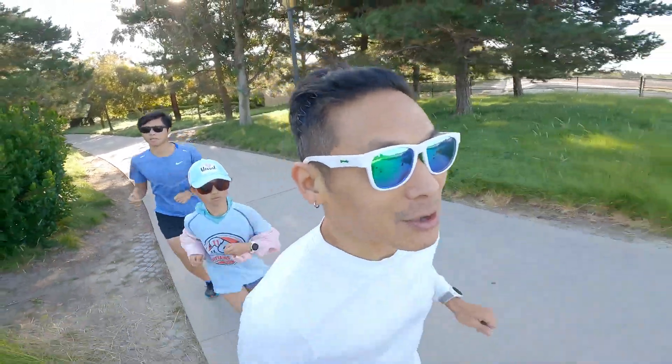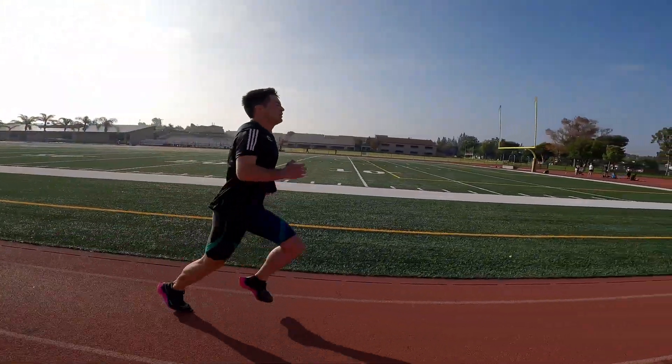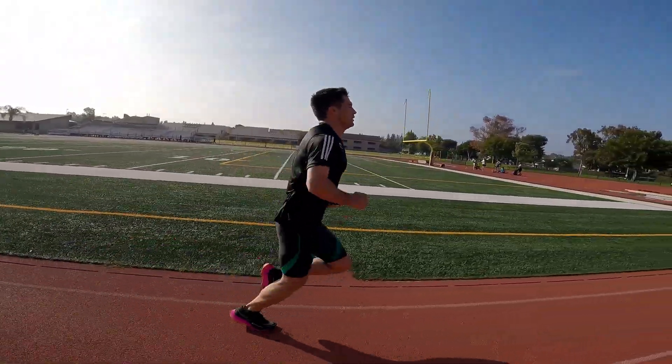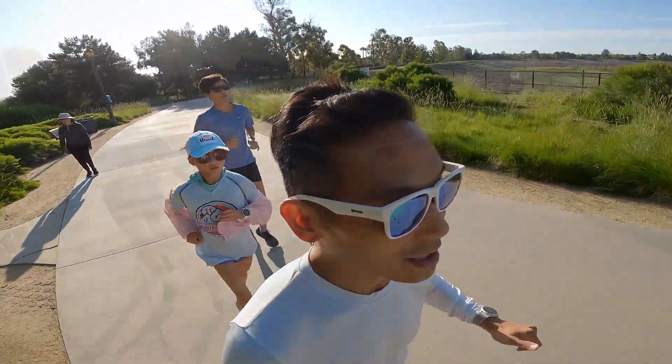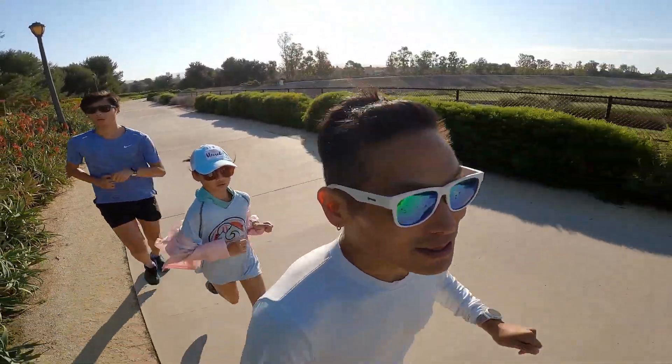Today we're going to use a method that Coach Alex used when he was a high school student running cross country. Coach Alex was the high school cross country state champion in Florida, and he swears by this method that Ryan Hall also used to use.